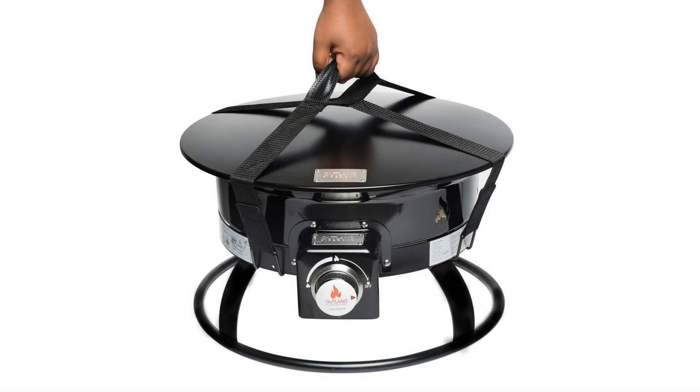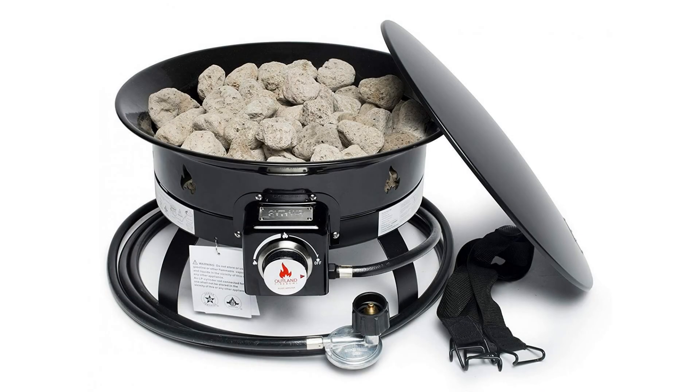The Outland Fire Bowl Deluxe uses a standard 20 lb, 5-gallon propane tank (not included) and burns clean and smokeless, giving off enough heat to enjoy with family and friends anywhere outdoors.